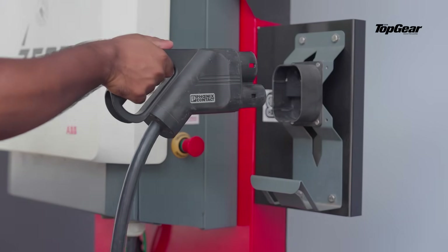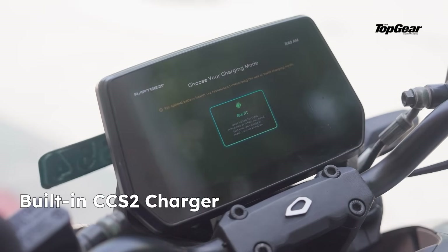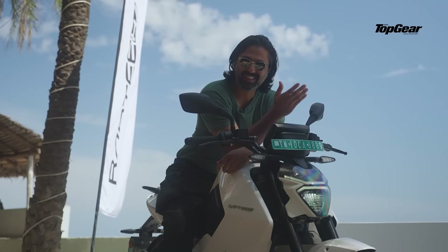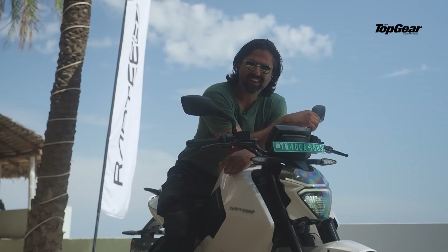This allows the bike to have a built-in CCS2 charger — it can plug into any public car charging station across India. That's a first. And it takes me back to what I said at the start: is this the future of Indian EV motorcycling? Let's discuss that in the comments.